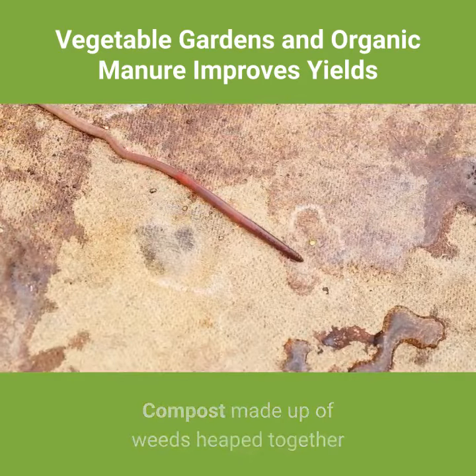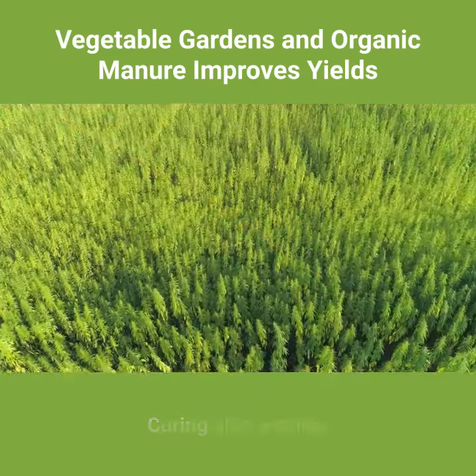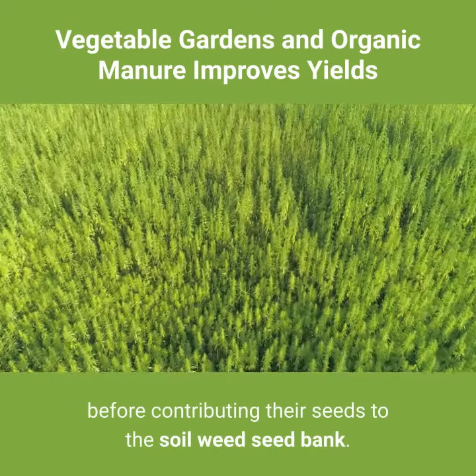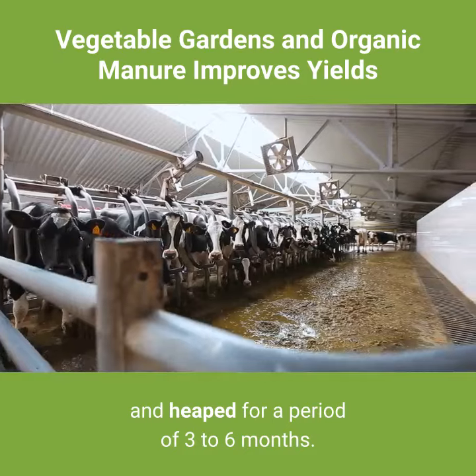Compost made up of weeds heaped together and given time to decompose is another means of improving soil fertility. Curing also ensures that potentially problematic weed seeds resident in the manure are exterminated before contributing to the soil weed seed bank. Curing manure includes animal manure dug from the cattle pen and heaped for a period of three to six months.